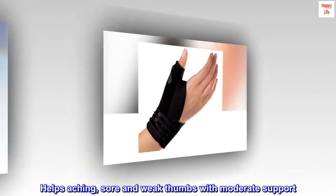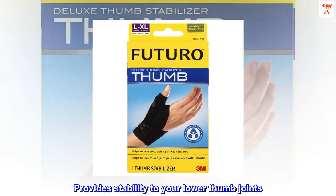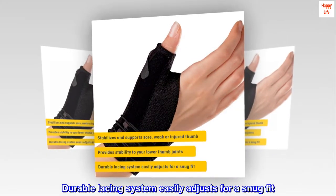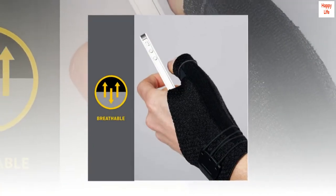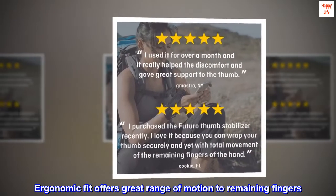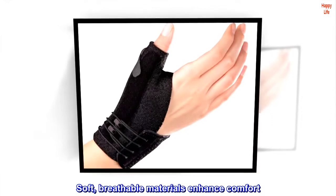Helps aching, sore and weak thumbs with moderate support. Provides stability to your lower thumb joints. Durable lacing system easily adjusts for a snug fit. Ergonomic fit offers great range of motion to remaining fingers. Soft, breathable materials enhance comfort.